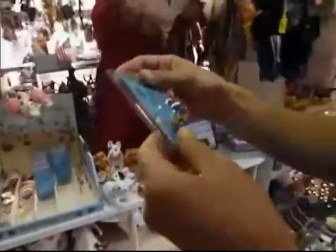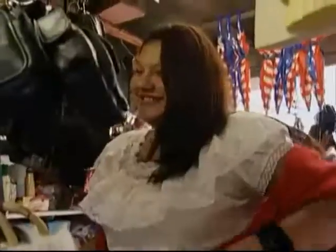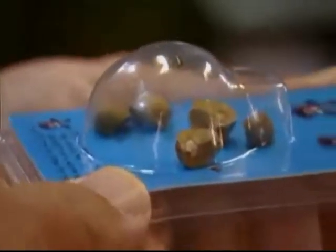Well, a bean actually — but no ordinary bean. These are Mexican jumping beans. But surely jumping beans are just a joke, a novelty you only see in old comedies.